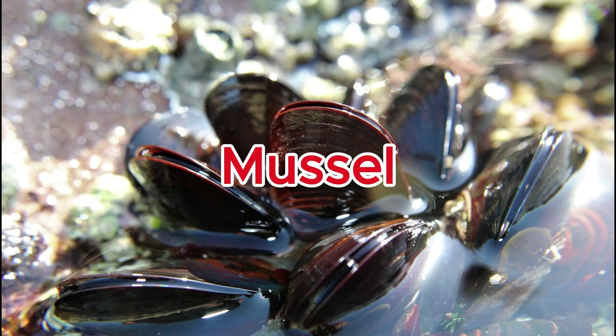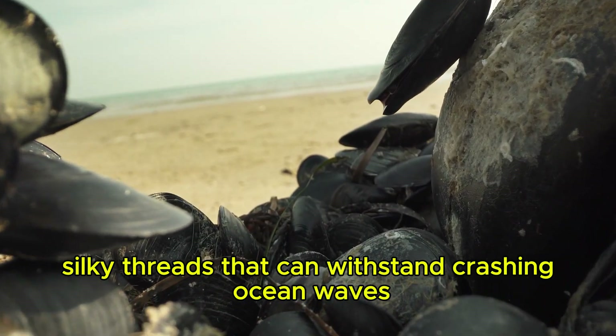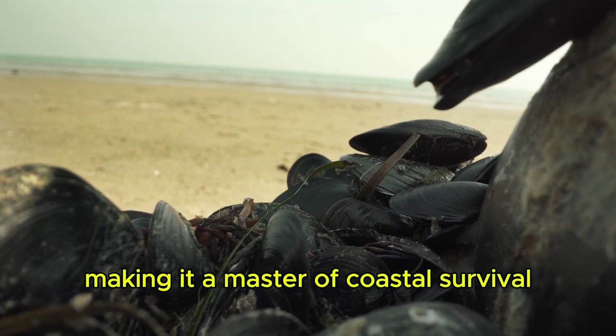Mussel. A mussel anchors itself to rocks using strong, silky threads that can withstand crashing ocean waves, making it a master of coastal survival.